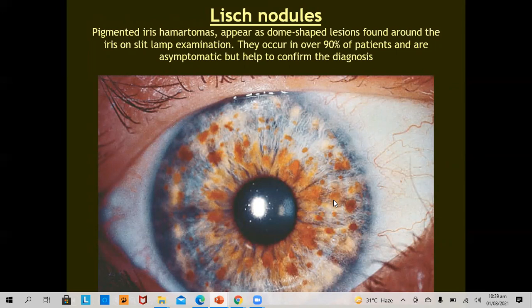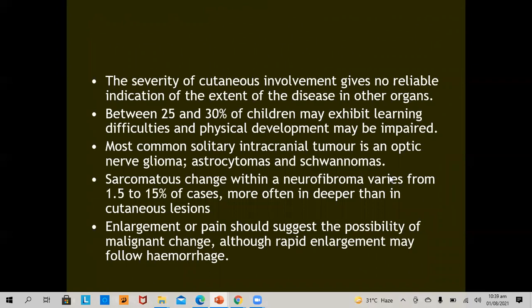The severity of cutaneous involvement gives no reliable indication of the extent of disease in other organs. Between 25 and 30% of children exhibit learning difficulties, and physical development may also be impaired. The most common solitary intracranial tumor is an optic nerve glioma, astrocytoma, and schwannoma. Sarcomatous changes within neurofibromas vary from 1.5 to 15% of cases and are most often seen in deeper rather than cutaneous lesions. Enlargement or pain suggests the possibility of malignant change, and rapidly enlarging lesions must be excised as soon as possible.